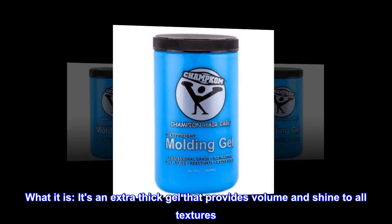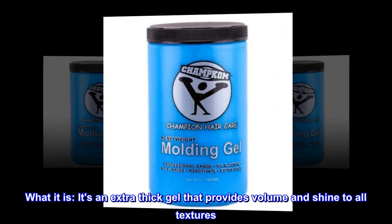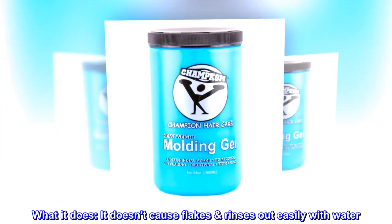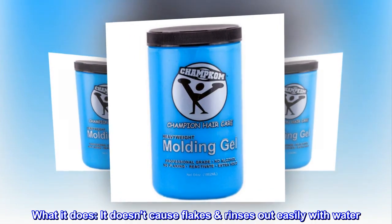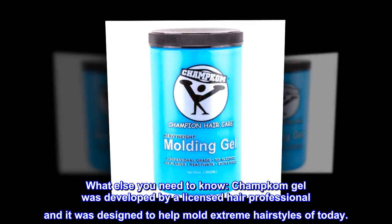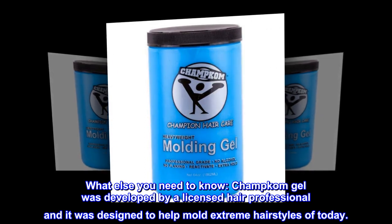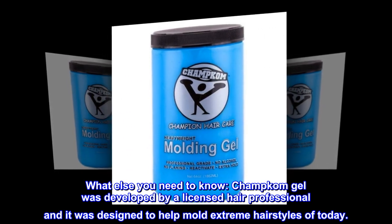What it is: it's an extra thick gel that provides volume and shine to all textures. What it does: it doesn't cause flakes and rinses out easily with water. What else you need to know: Champcom gel was developed by a licensed hair professional and was designed to help mold extreme hairstyles of today.